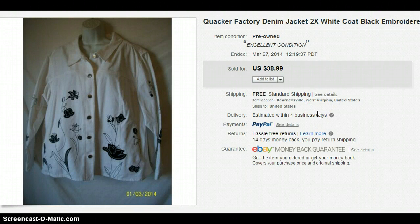Last but not least, here is Quacker Factory. Quacker Factory is almost always a good seller — it does have to sit sometimes, but it always sells eventually. I got this for $6 and sold it for $38.99.